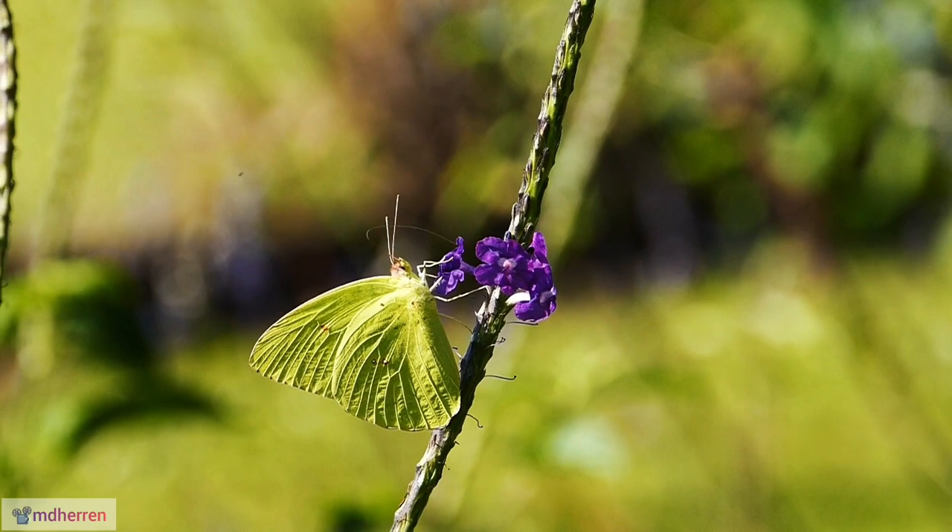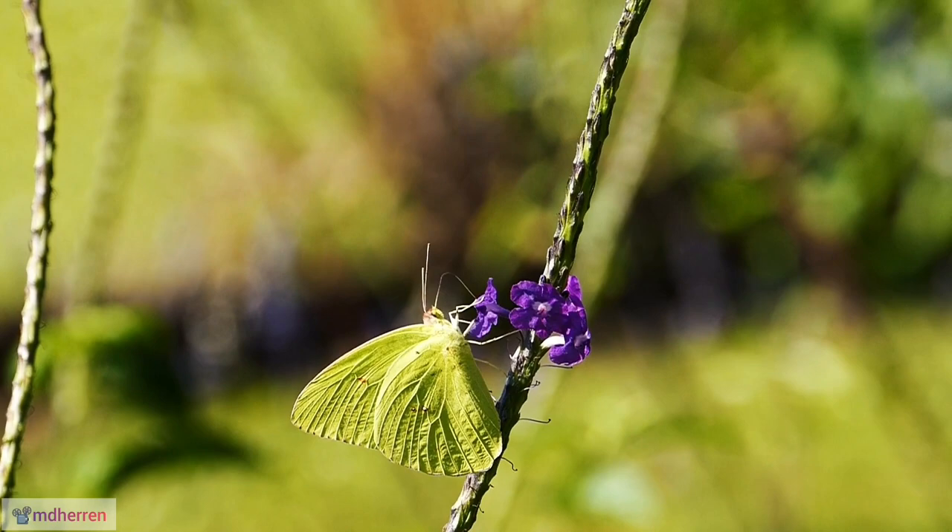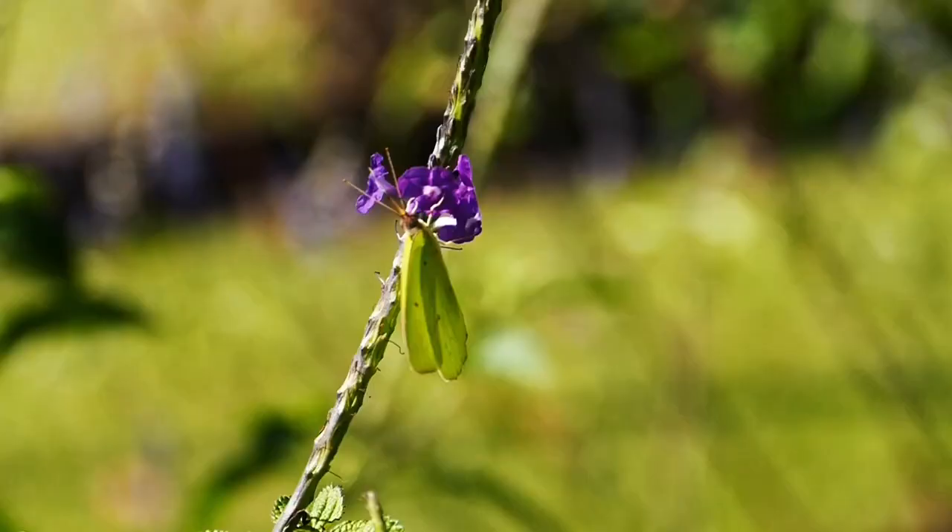Green guardians. The larvae, camouflaged in shades of green with yellow stripes and black markings, blend seamlessly with their food plants, offering them protection from predators.